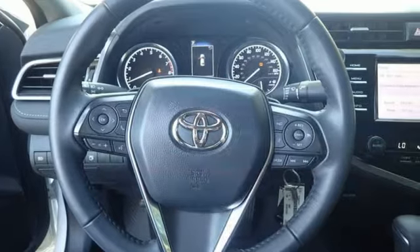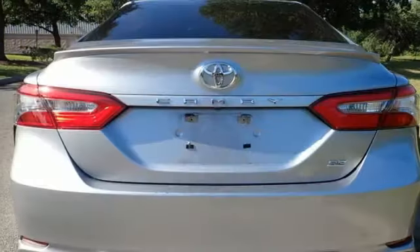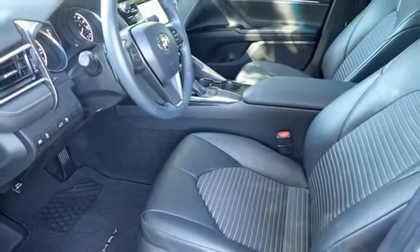Bluetooth wireless audio streaming, Entune, air conditioning, Bluetooth, manual tilting steering column, inline four-cylinder engine, aluminum wheels, sports suspension, and automatic transmission.